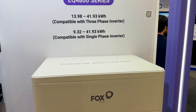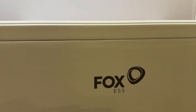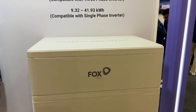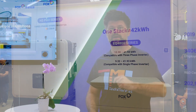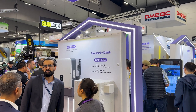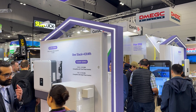It's 100% usable capacity — no hidden buffer where you're paying for storage you can't actually use. The hybrid inverters are efficient too: about 98.5% charge efficiency and 97% discharge, which means less energy is wasted and more savings. They're IP65 rated, so whether it's in the garage or mounted outdoors, they're built to handle Aussie conditions. The system also supports both AC and DC coupling.